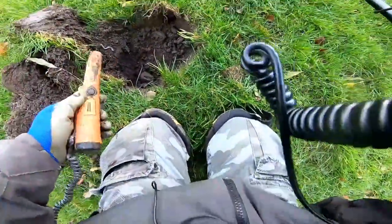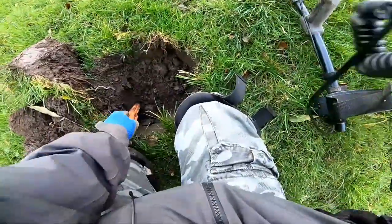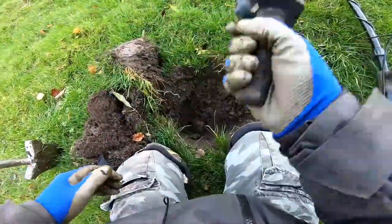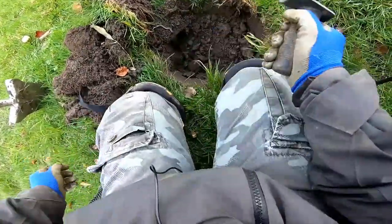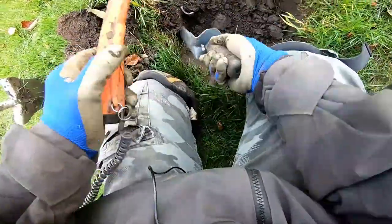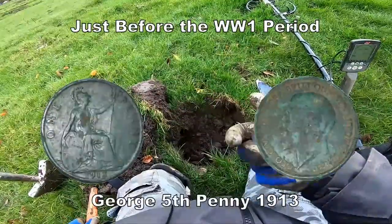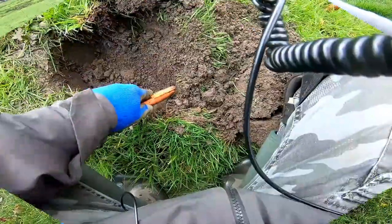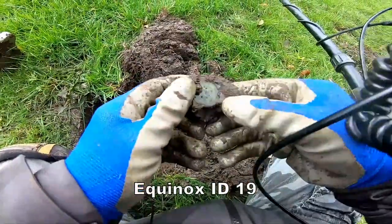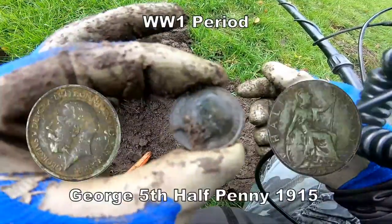Try again with a pin pointer. Down there, down there. Little trowel... oh, there it is. There you go - penny. Half George the Fifth in good condition. What's in there? Oh, there it is, stuck in the muck. Another halfpenny of George the Sixth.